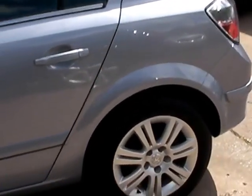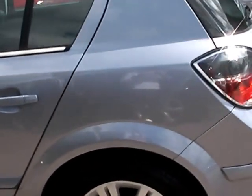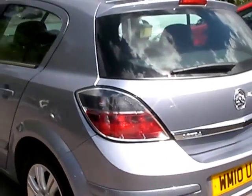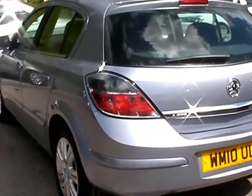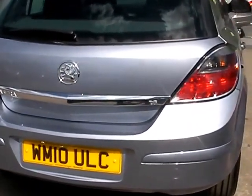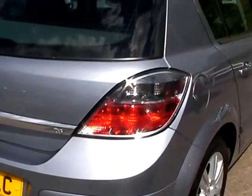This car is in metallic grey, has a 1600 petrol engine, alloy wheels, half leather seats, air conditioning, electric windows, electric mirrors, five-speed gearbox, radio CD player with auxiliary input, and also has full service history.